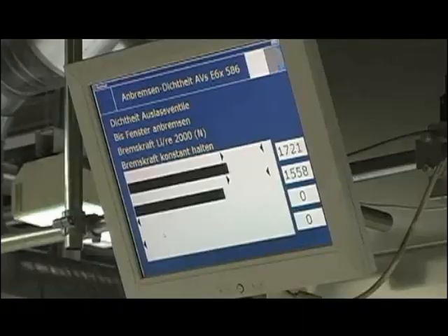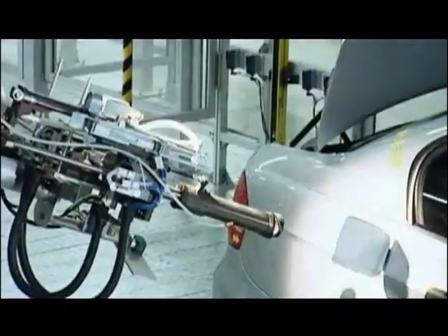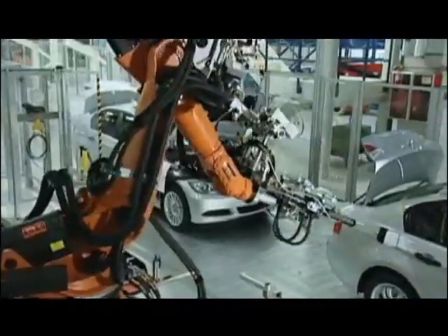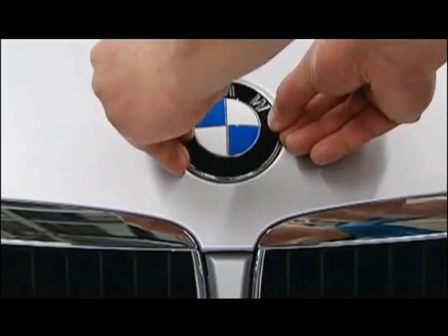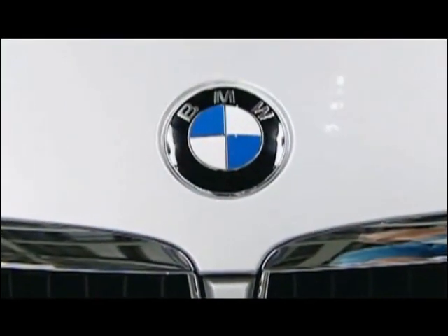Computers activate the electronic systems. Then if, and only if, everything has met BMW standards, does this go on — a symbol of BMW quality.